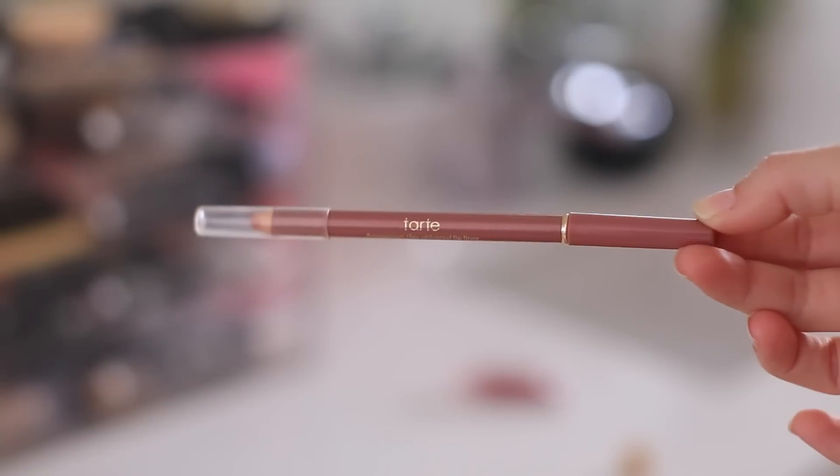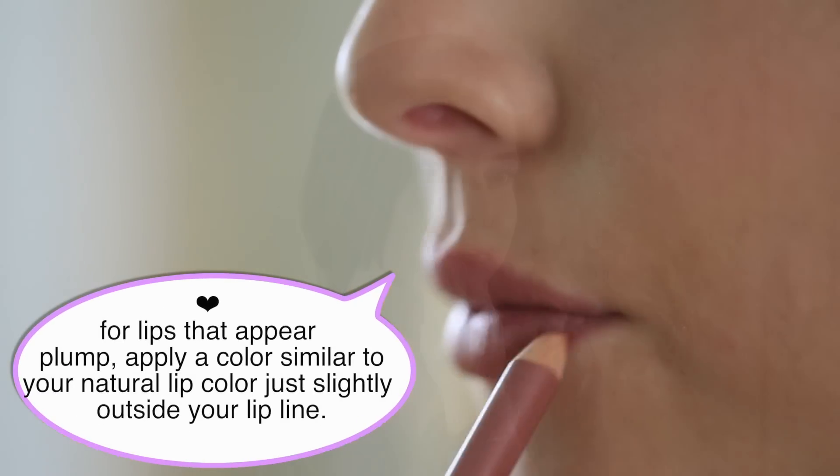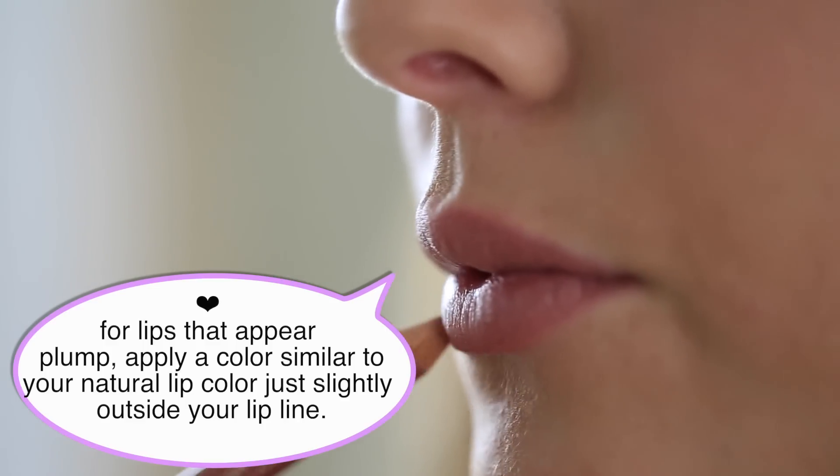Everyone always asks me what I'm wearing on my lips, and it's pretty much the same thing every day. I wear the Tarte Amazonian Clay universal lip liner and I go just slightly outside my lip line — just a little bit — which kind of plumps your lips up.